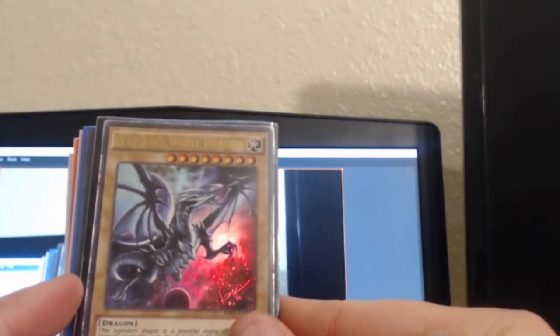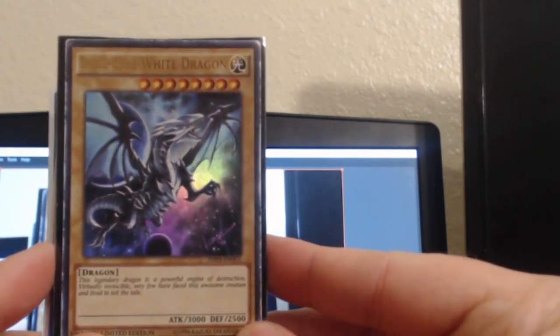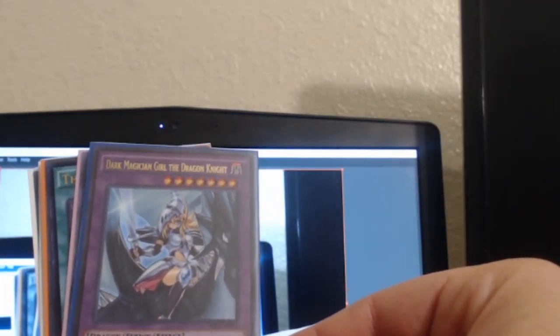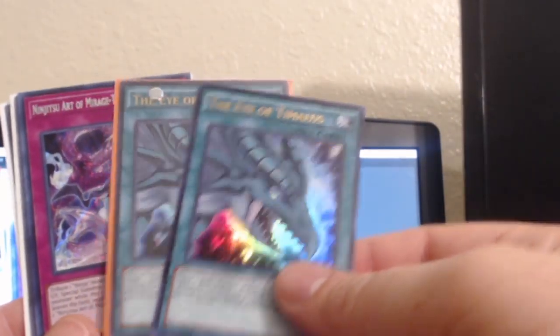Got me the Shonen Jump Blue-Eyes White Dragon — it's a rough copy but it's not as bad as it could be. Also picked up a Dark Magician Girl, the Night Dragon Magician of Chaos, and two copies of Eye of Timaeus.